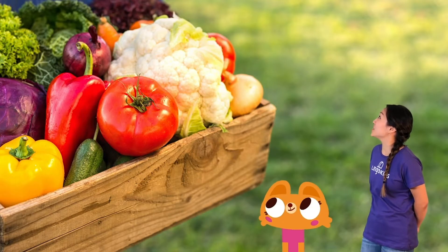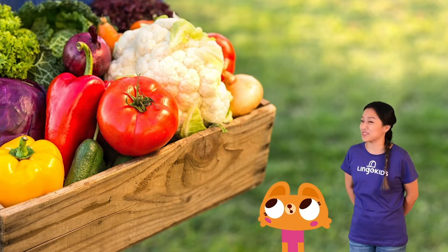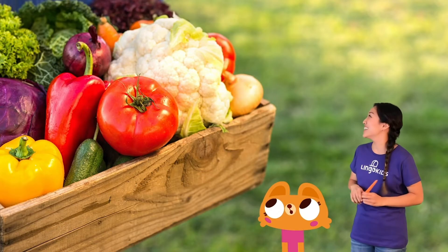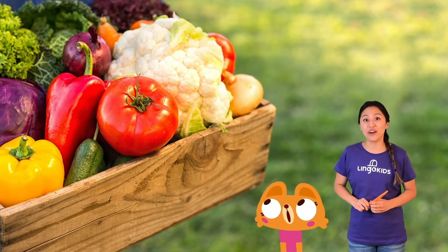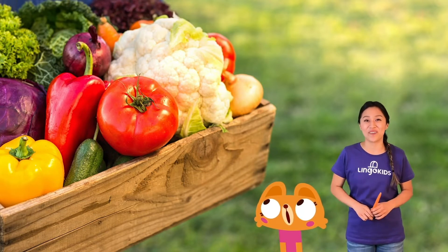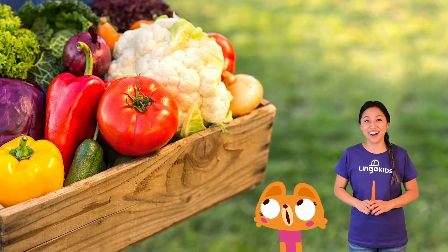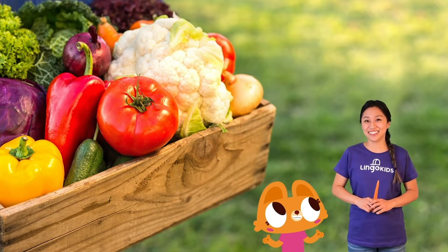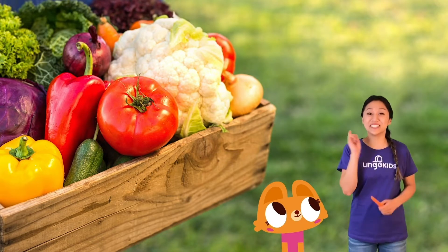Look how colorful these vegetables are! I see orange carrots like this one, green lettuce, yellow pepper, red tomato, white cauliflower, and purple cabbage. Why so many colors? Let's find out!